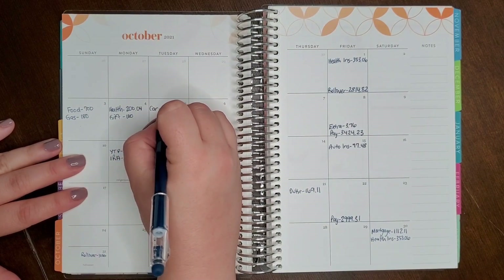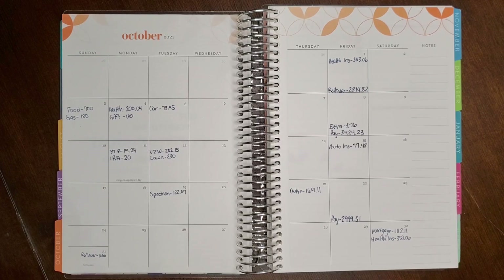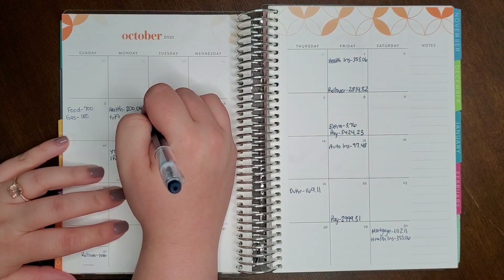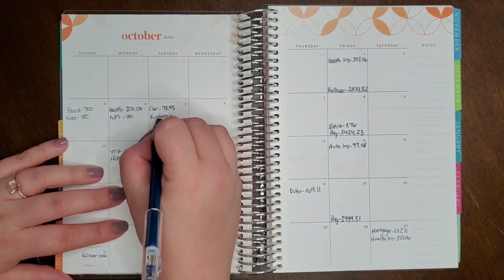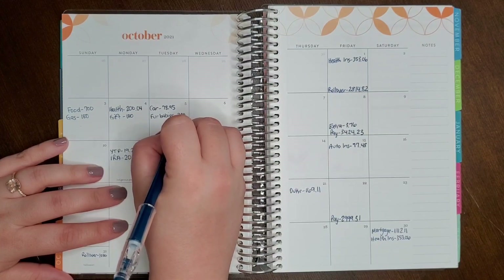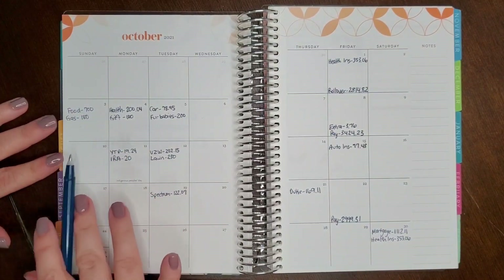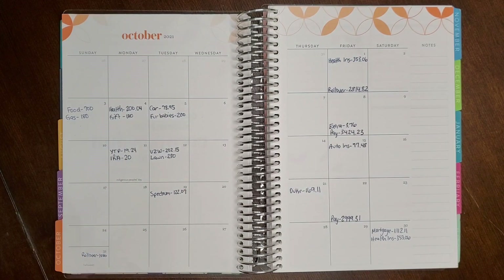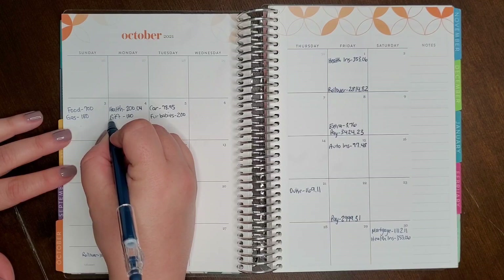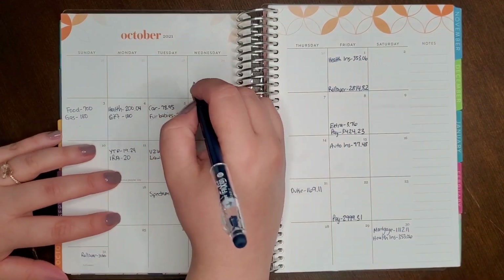For car maintenance, it's a specific amount since we've already spent it: $78.95 — an oil change and a phone holder for my car. For fur babies, Peach had some shots including a leptospirosis shot, so we're budgeting $200. For categories budgeted as round numbers, those are estimates — we may spend all of it, not spend all of it, or go over budget. If we go over in food we pull from gifts; if we go over in gas we pull from spending money.